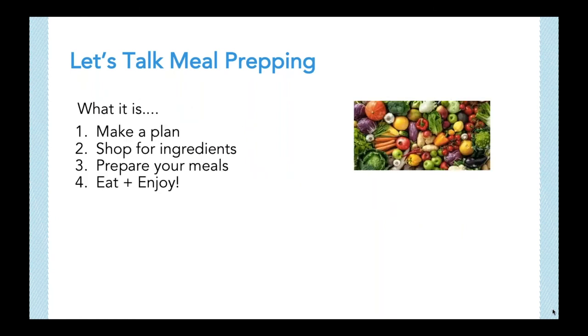Now that we've discussed what meal prepping is not, let's talk about what it is. When I explain meal prepping, I like to keep it simple with three basic steps. One: make a plan. Two: shop for those ingredients. And three: prepare your meals. You could add a fourth — eat and enjoy.